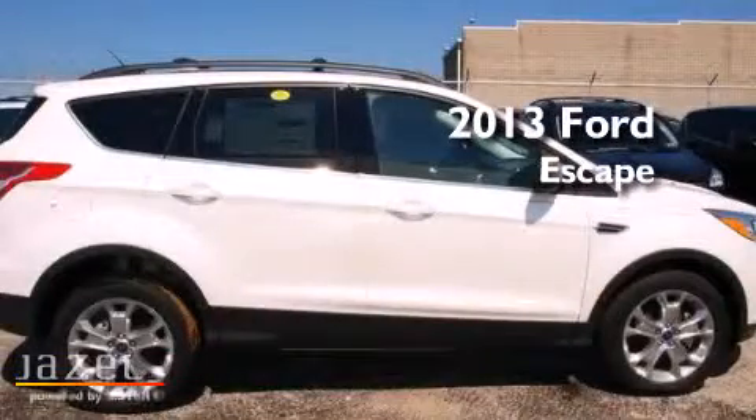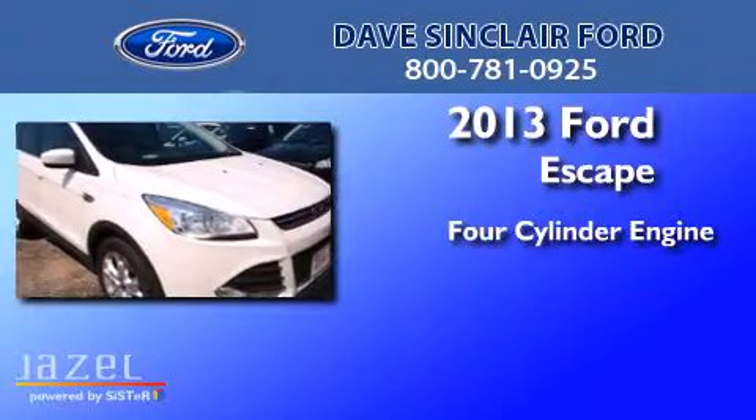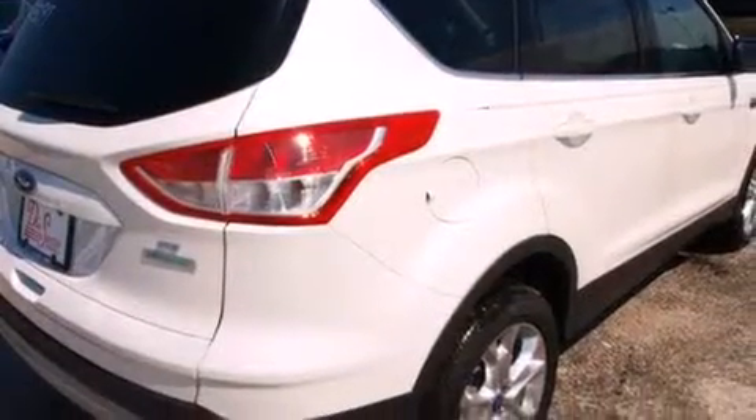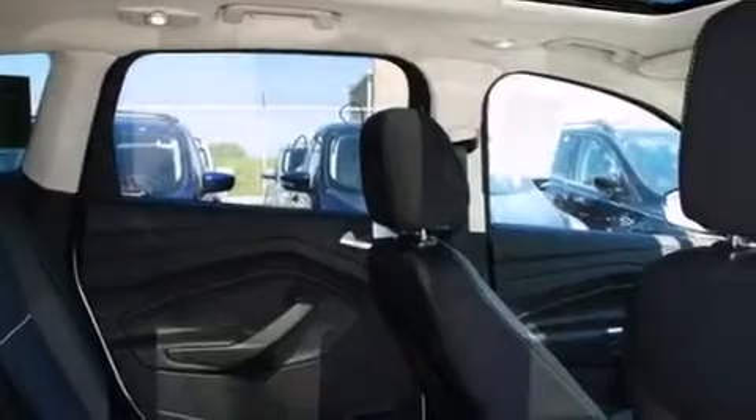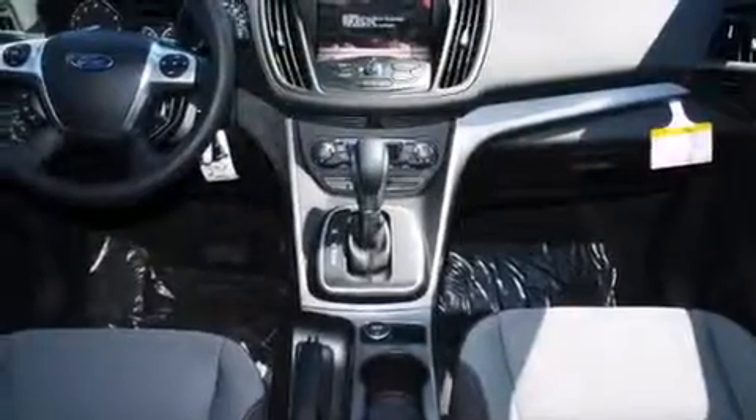This is a brand new 2013 Ford Escape. It has a four-cylinder engine and an automatic transmission. Its top features include 100% commercial-free Sirius satellite radio, a turbocharger, and traction control and stability control systems.